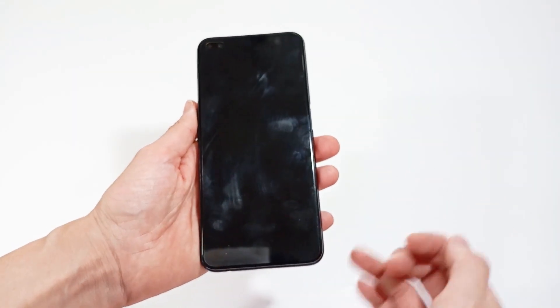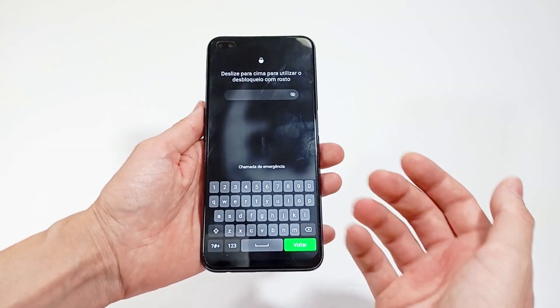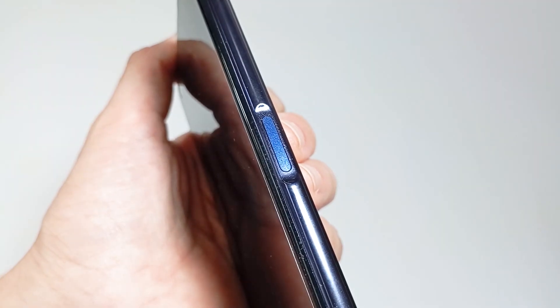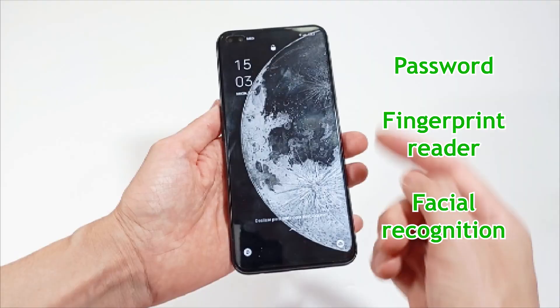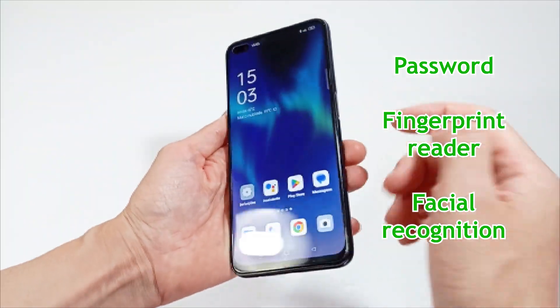About smartphone security: so that only you can unlock the smartphone, you can use a password, a fingerprint reader that detects your finger, or facial recognition that detects your face. I recommend that it has at least a fingerprint reader, but it's up to you if you prefer other protection systems.